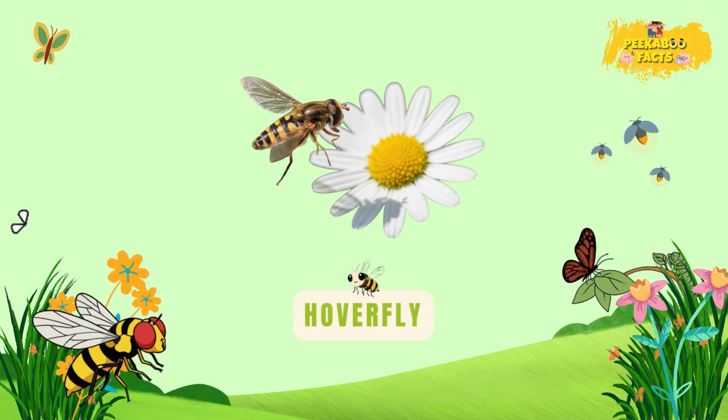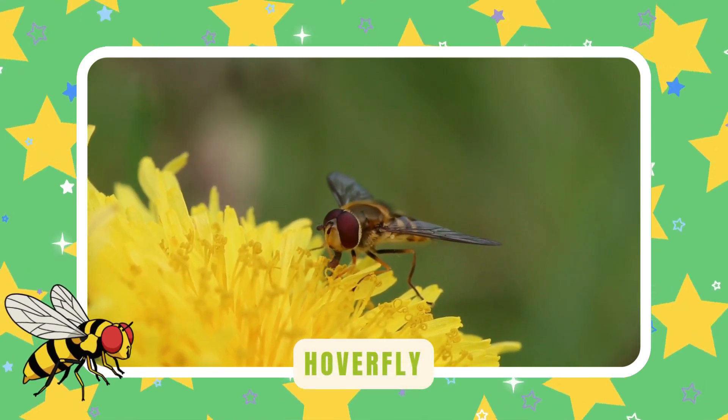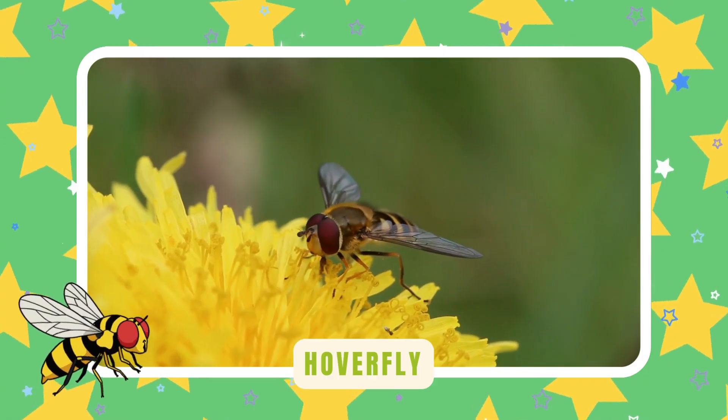Hoverfly. Hoverflies look like bees but don't sting. They hover in one spot like tiny helicopters and help flowers grow by spreading pollen.